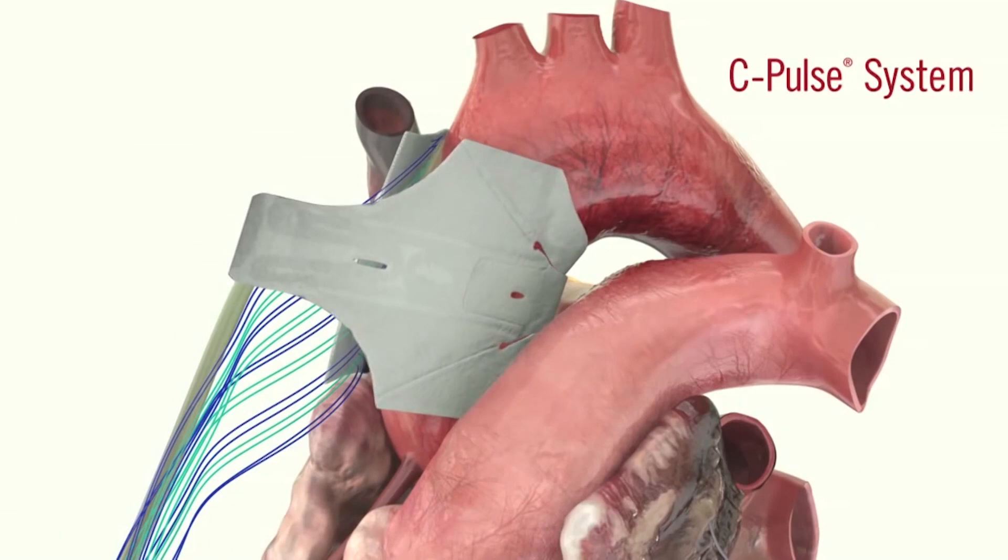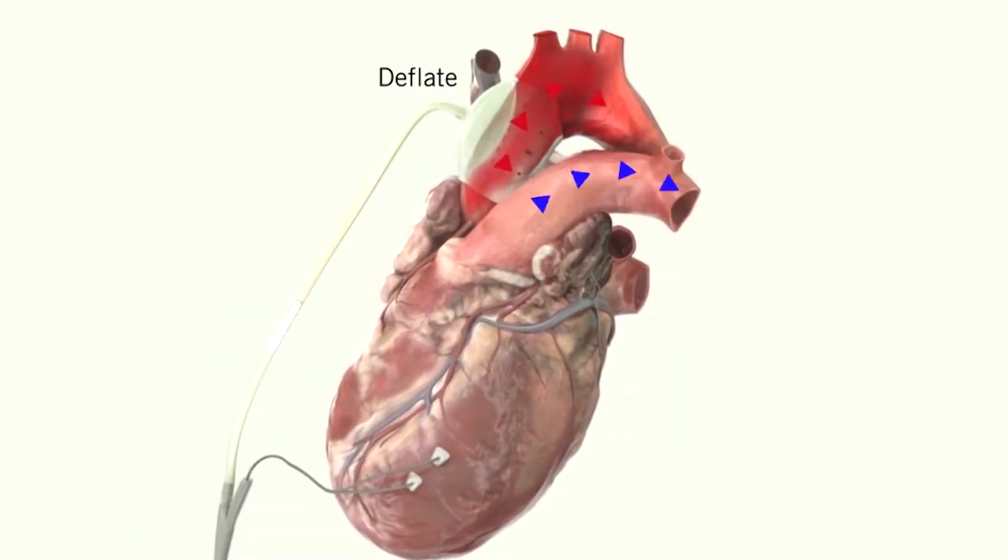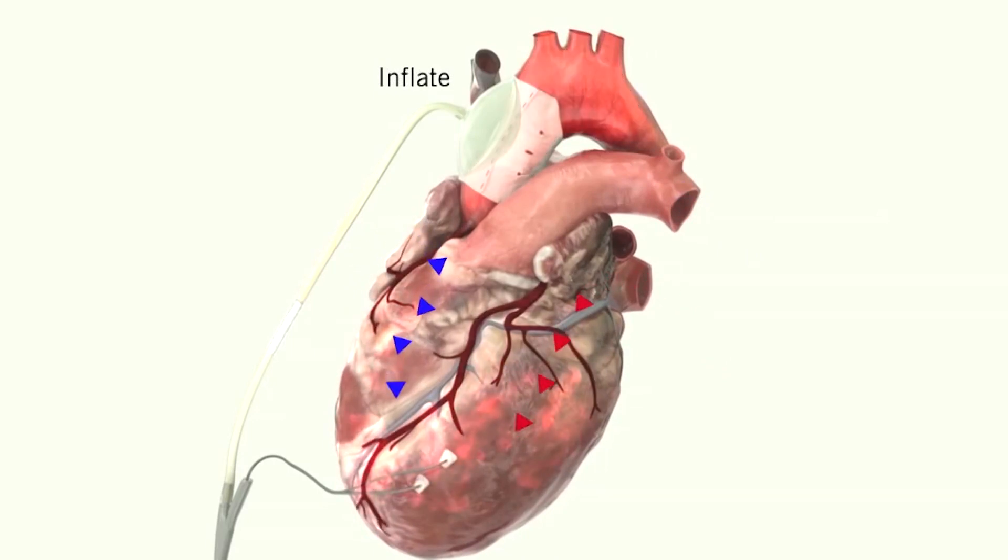Leading up to his transplant, Richard was the first heart failure patient in the U.S. to get this. It's called C-pulse — a cuff placed around the aorta that syncs to a patient's pulse and helps squeeze blood from the heart.